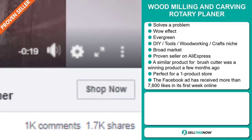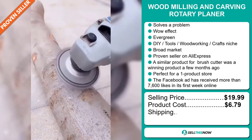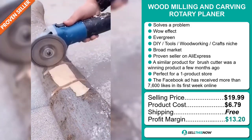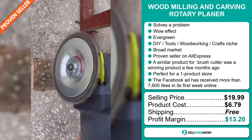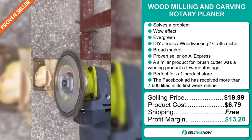The selling price for the Wood Milling and Carving Rotary Planer is just under $20, whereas the product cost is only $6.79. Shipping is completely free, so you're looking at a good profit margin of $13.20. Sell this now.